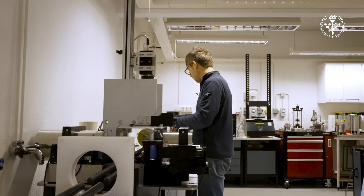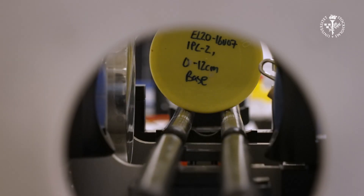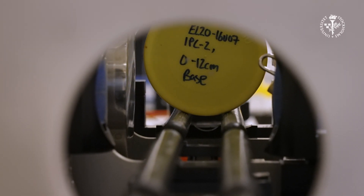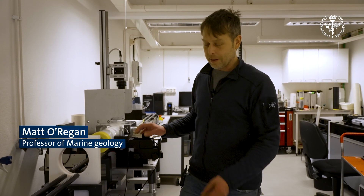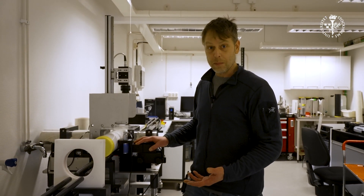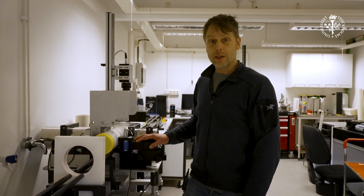These instruments are really like our eyes when we're offshore looking at marine sediments. Without them we would just have tubes of mud. We've got to double-check that nothing is faulty, because once we get it offshore, if anything breaks we have to fix it ourselves.